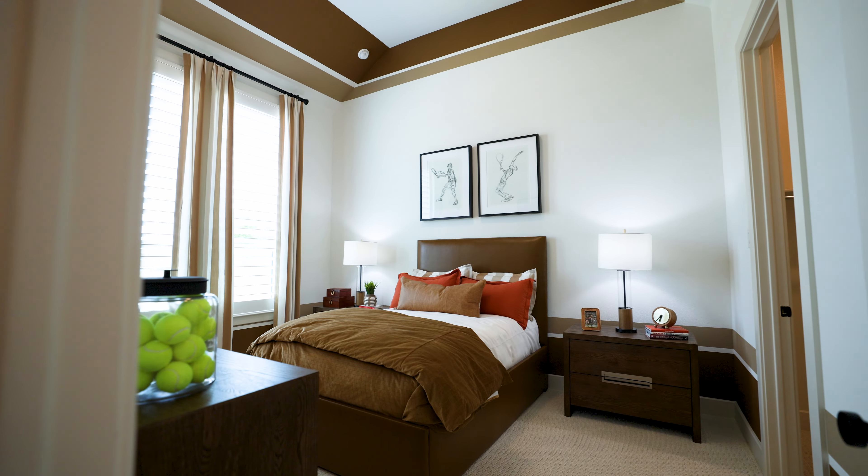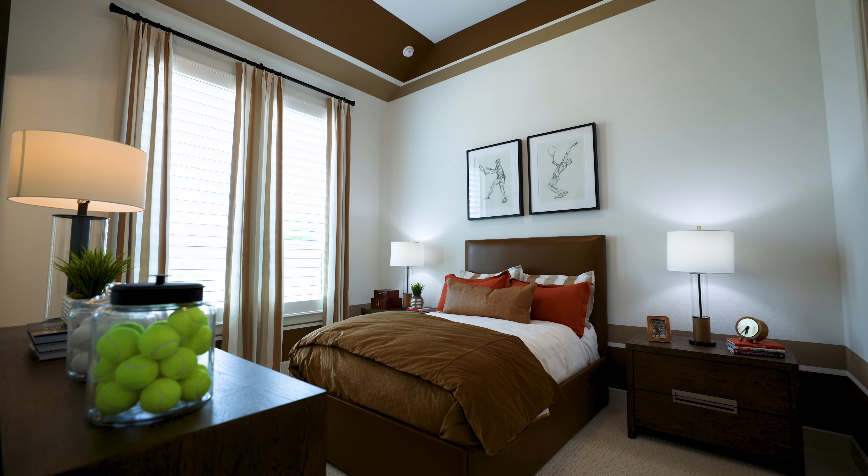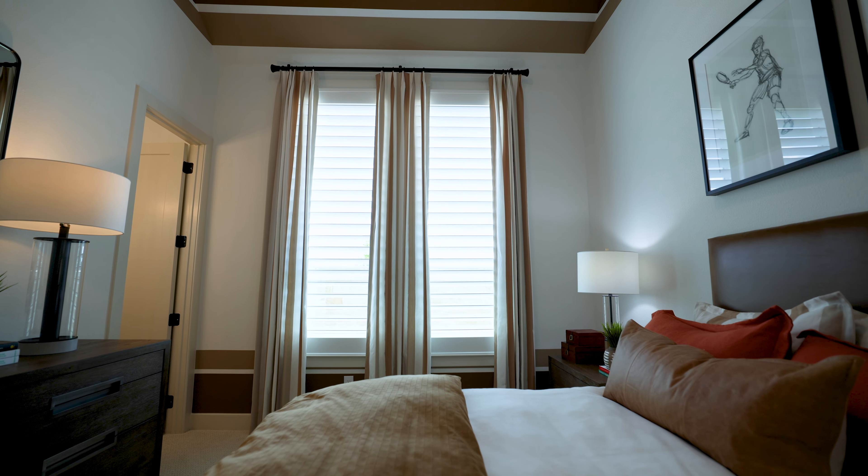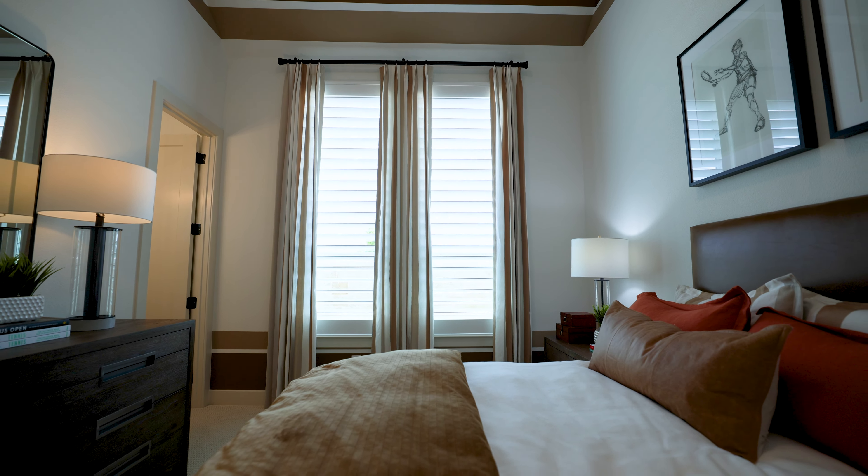Now we're in the next bedroom, which also has 12-foot ceilings and not one but two seven-foot windows bringing in tons of natural light. It has a walk-in closet — all bedrooms in this house have walk-in closets. It's a 3,400 square foot one-story home. This bedroom is also an ensuite with its own oversized bathroom, a window, big vanity, and tons of space throughout. These are on 70-foot lots, so even though it's all on one floor, you still get plenty of yard.